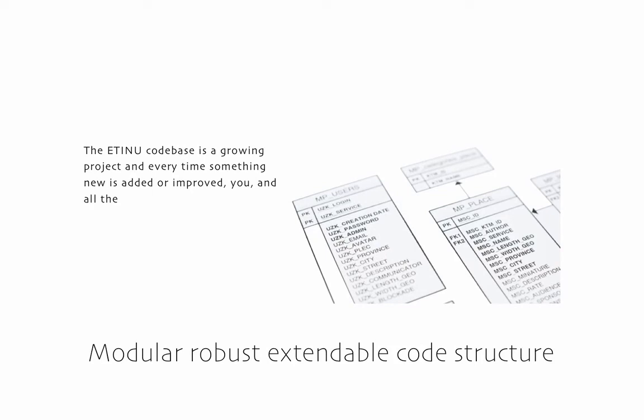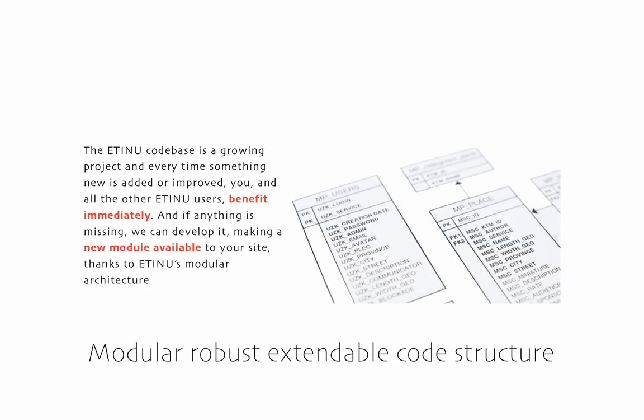Etsanu's modular architecture allows us to add new code to provide new functionality if required. Our cloud service approach lets you enjoy new features as soon as they are released at no extra charge.